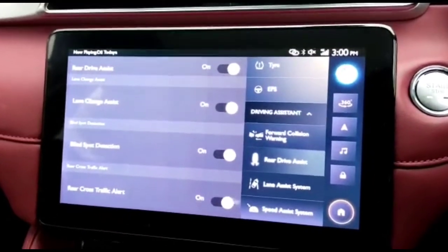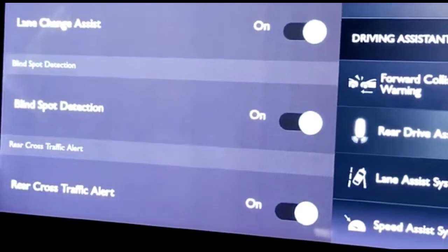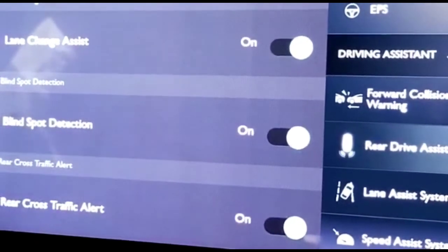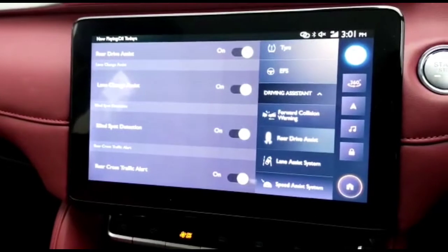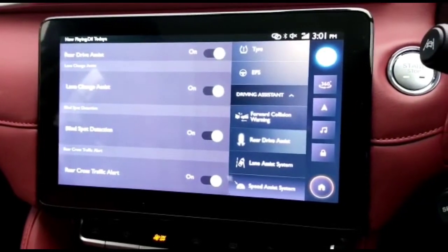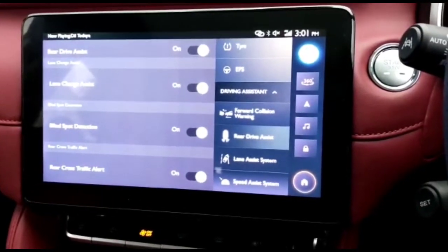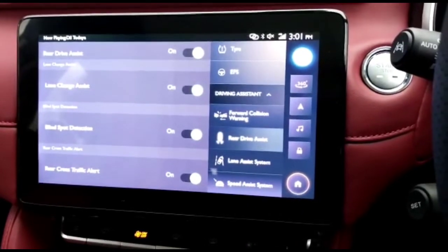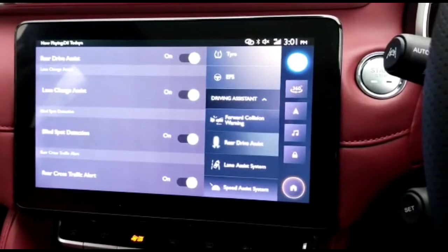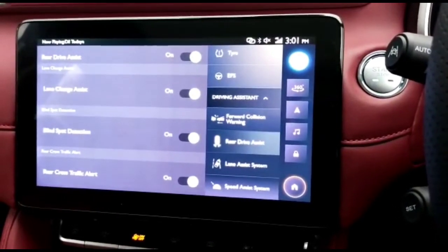The next feature is called the Rear Cross Traffic Alert. As the name suggests, in case you have parked your car at a mall and you are trying to reverse, if any car passes by from the left or right — which you may not see — it will give you an alert. The most amazing thing I found here is that it works up to a range of 40 meters. Yes, you heard it right — 40 meters horizontally, and 5 meters vertically at the rear.